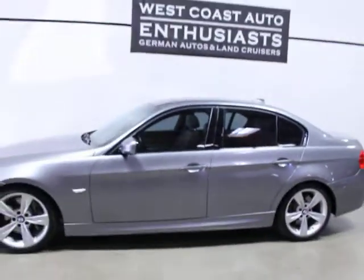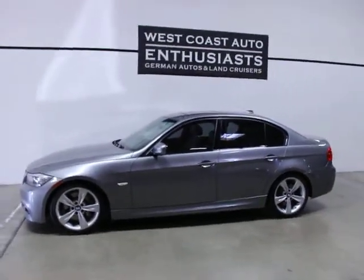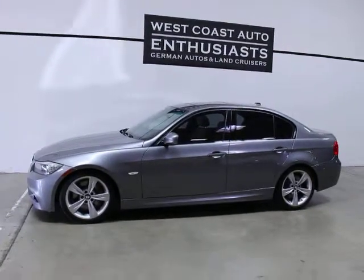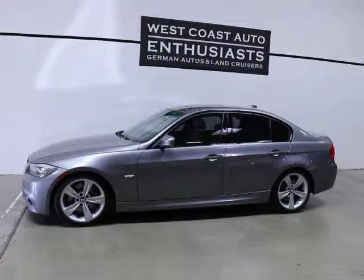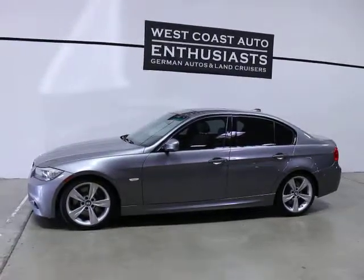So if you're looking at this car or another car, my strong suggestion would be to put an aftermarket warranty on it. If you've got questions or would like more information on this car, please feel free to contact us — we can be reached at 503-227-2354. Thank you for visiting West Coast Auto Enthusiast.